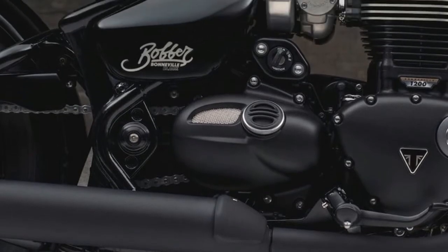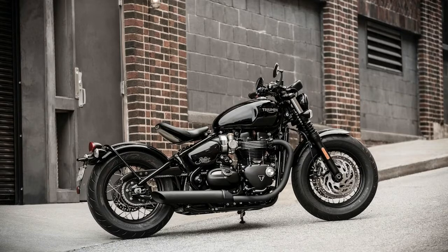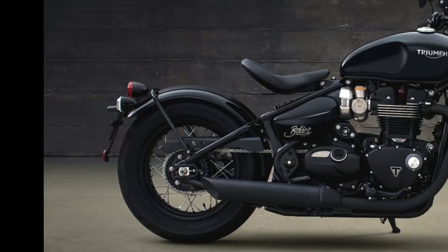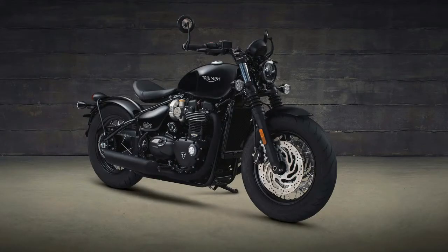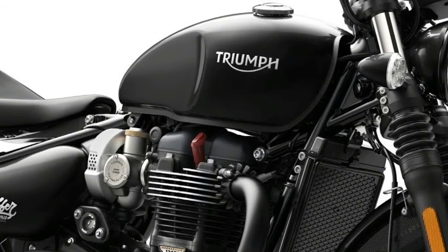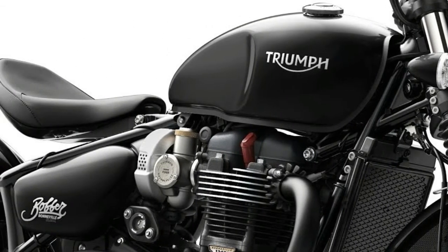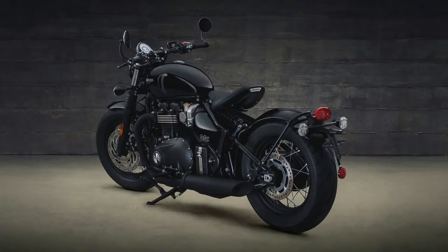When we tested the all-new Triumph Bonneville Bobber last year in Spain, we immediately agreed it was one of the coolest bikes Triumph had ever produced. Our sentiment was shared with stateside customers. In April, Triumph Motorcycles America announced that the Bobber was the most successful new launch in the UK-based company's history. More customers bought Bonneville Bobbers in the first 30 days than any previous new Triumph motorcycle.